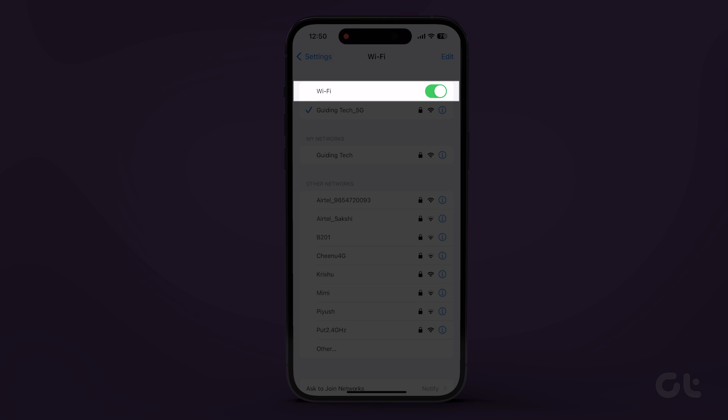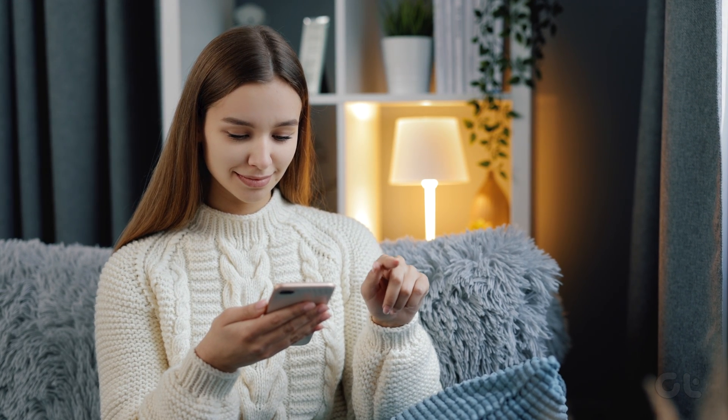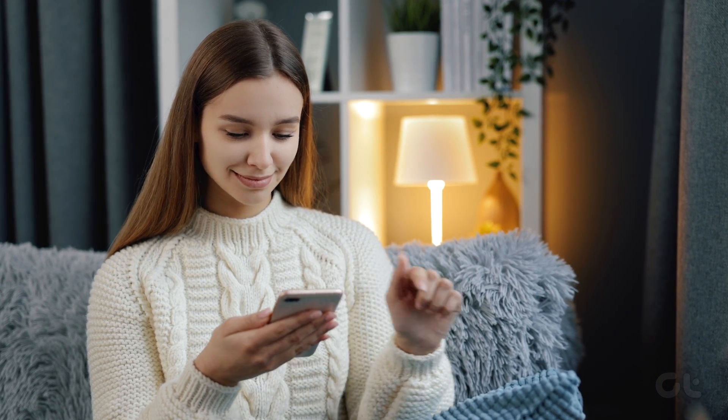Toggle it off to disable Wi-Fi permanently. We hope that these fixes put a stop to your Wi-Fi's sneaky auto-activation. If you found them helpful, make sure to subscribe to Guiding Tech and check out these videos we've curated just for you.